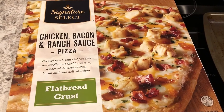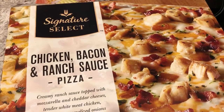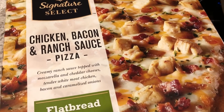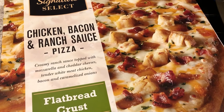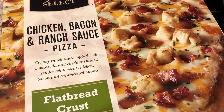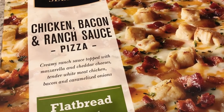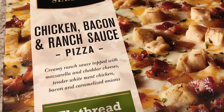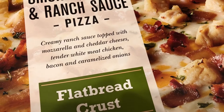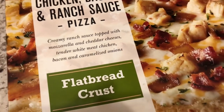Hey guys, for dinner tonight we are having this Signature Select pizza that we picked up from Tom Thumb a while back. They were having a special — I think it was around $3.49 or $10. It's a chicken bacon ranch pizza: creamy ranch sauce with mozzarella, cheddar cheese, white chicken meat, bacon, and caramelized onions on a flatbread crust.